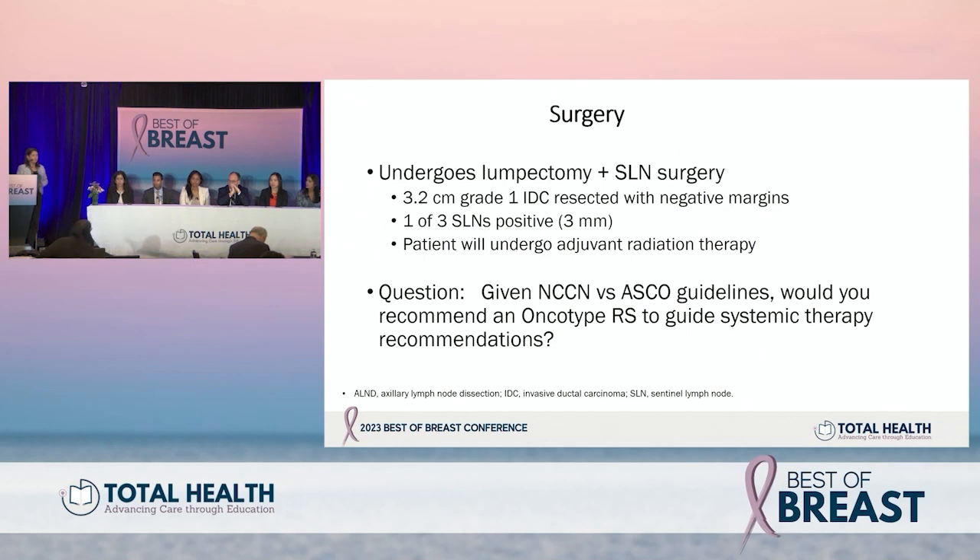The first question for the panel: given the NCCN versus ASCO guideline recommendations regarding genomic assays in premenopausal patients with lymph node positive disease, what has your approach been? The standard answer would be that we don't routinely use oncotype in premenopausal women with one to three positive lymph nodes.